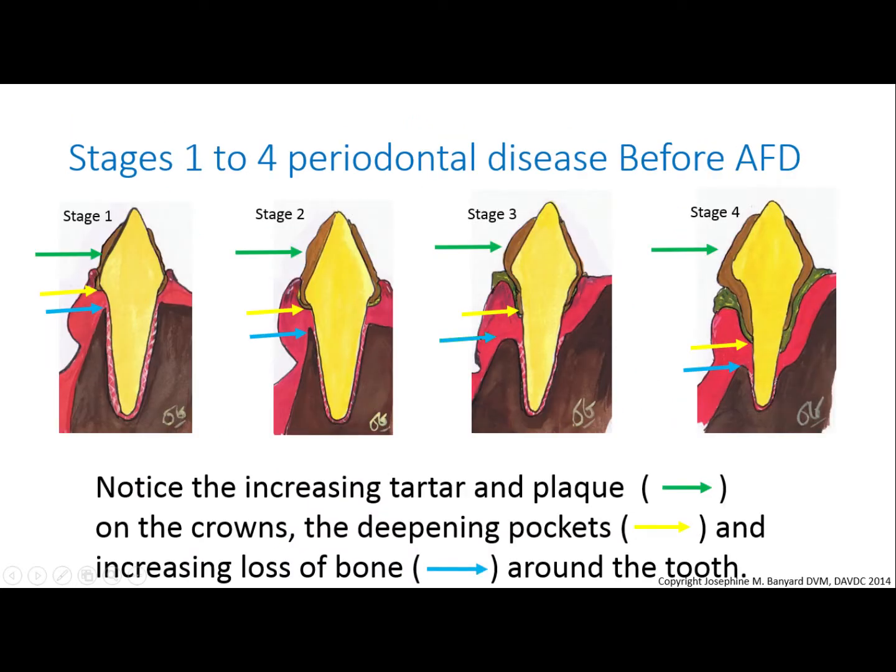This summary shows the progression of periodontal disease through stages one to four. Note the brown stuff that the green arrows are pointing to on the crowns of the teeth — that is plaque and tartar, and it is increasing from stages one to four.